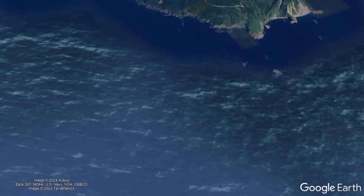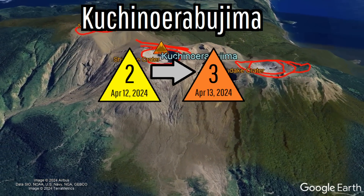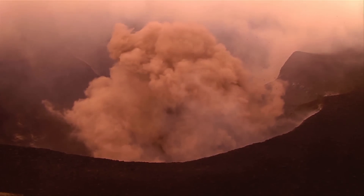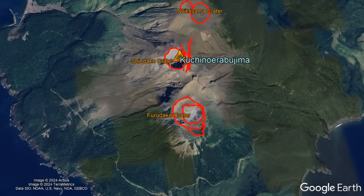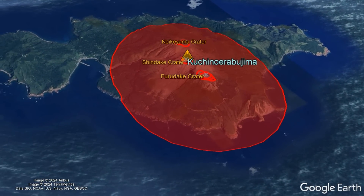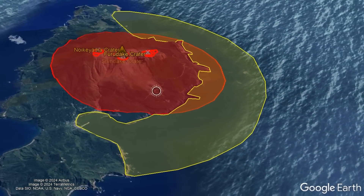In Japan, the alert level was raised at the Gochino-Urobojima volcano on April 13th in response to a spike in both earthquakes and ground deformation at its Furudaki crater. Having last erupted in 2020, shallow rising magma is suspected to be the cause, meaning a small to medium-sized volcanic eruption could occur within the next several weeks. As a result, an exclusion zone was put in place on the island in a 2km radius of the Furudaki and Shindaki craters, alongside a 1.1 nautical mile zone warned for surrounding waters.